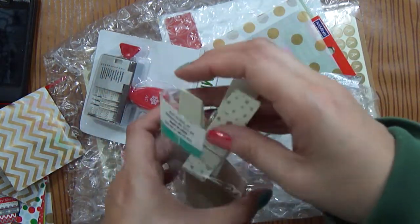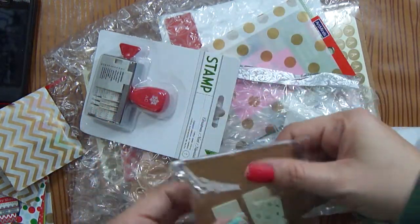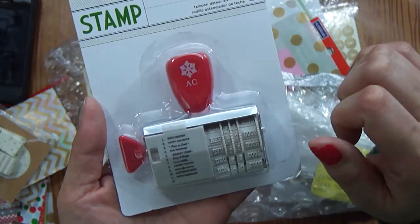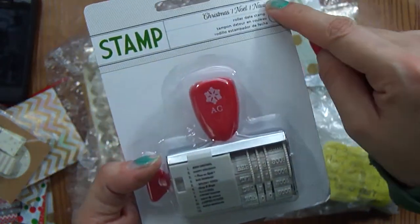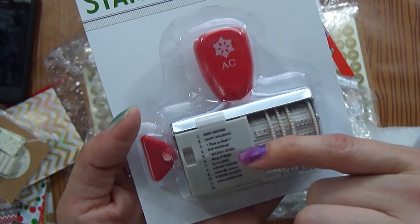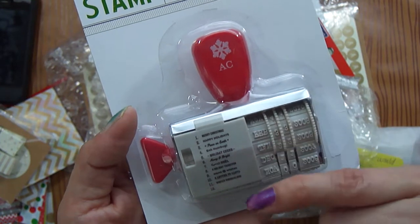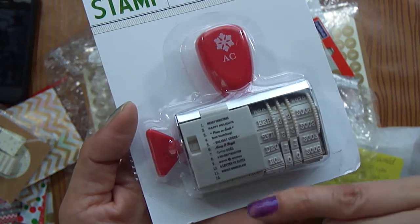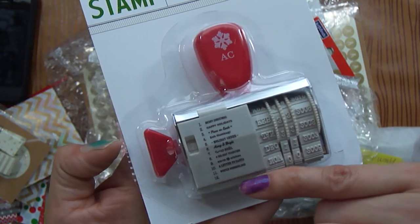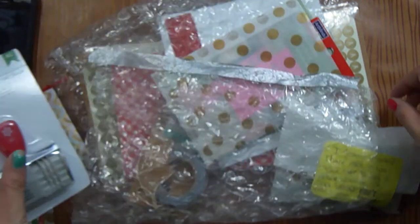I saw these and I did good and didn't pick up any of this. This is an American Crafts Christmas stamp. It's got Merry Christmas, Happy Holiday, Peace on Earth, Bah Humbug, Holiday Cheer, Merry and Bright, Noel, Holiday Tradition, Warm Wishes, Letter to Santa, Winter Wonderland. So that's awesome — thank you.